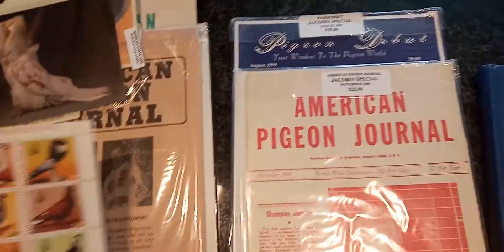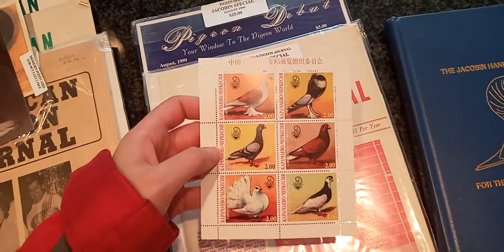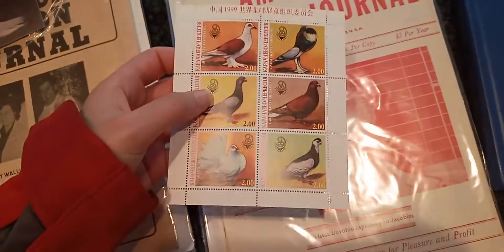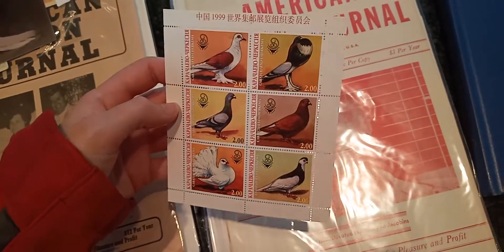Cool, and then I also got these little postage stamps. I've actually never collected postage stamps before so this is quite exciting for me.